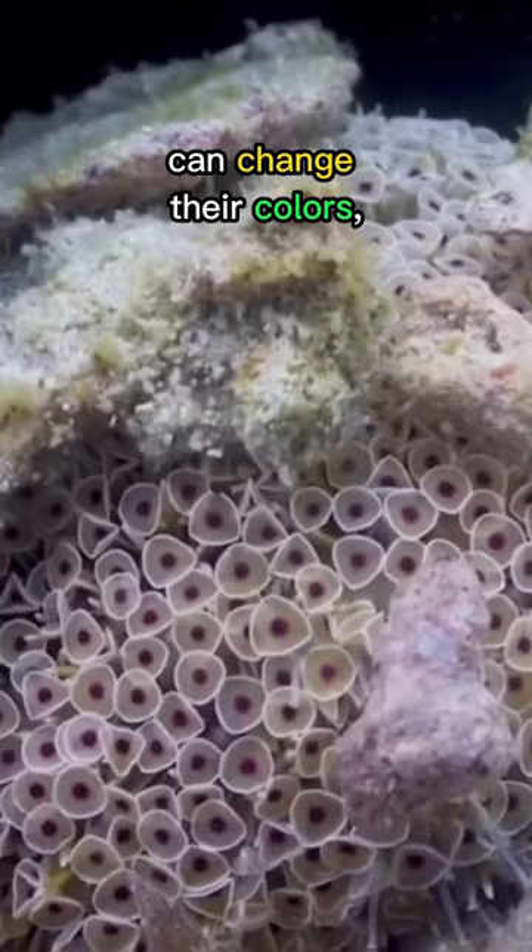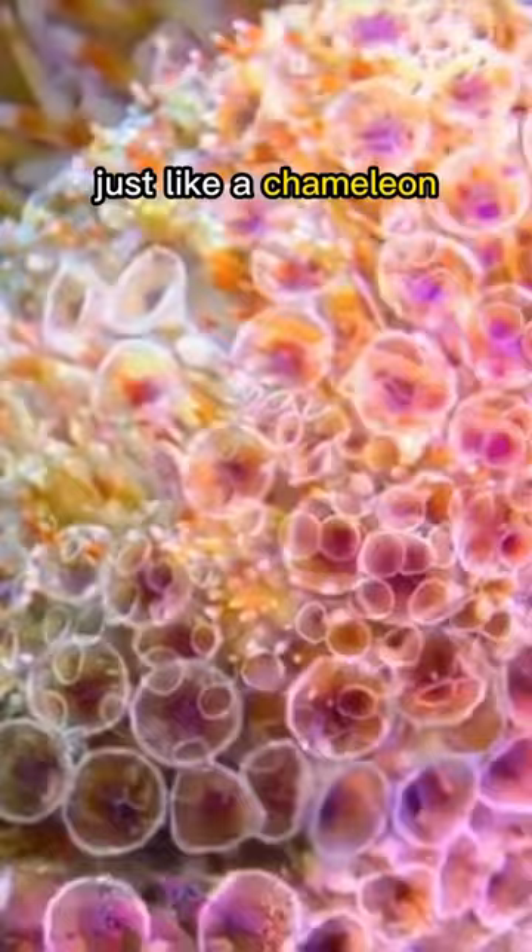Here's more. These spiky sea creatures can change their colors, just like a chameleon, so it's difficult to spot them.